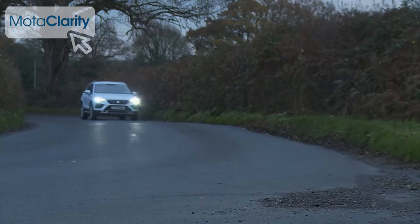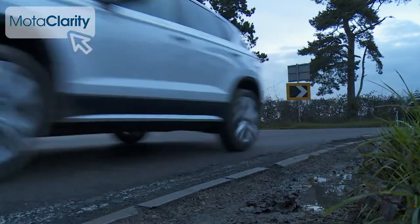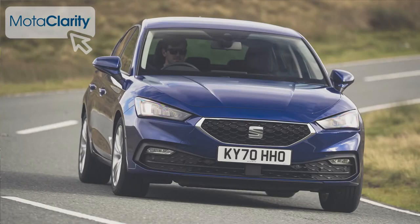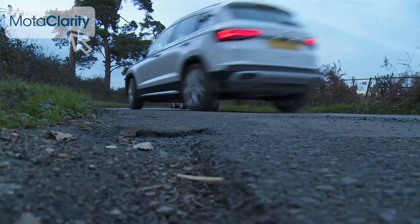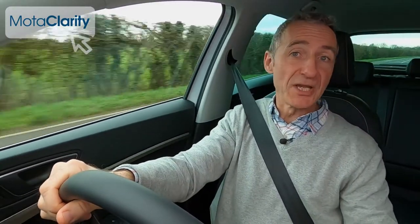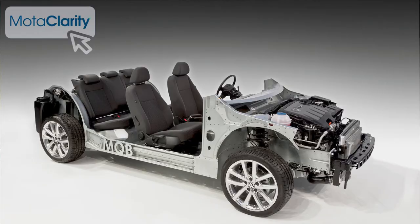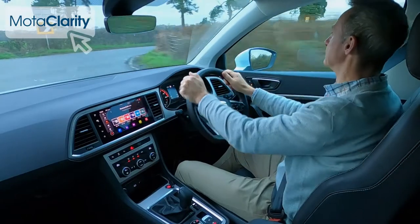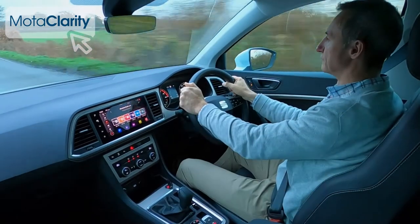Drive at seven or eight tenths and there's actually pretty much no difference between the dynamic responses you'll get from this Attica and those of the León hatchback it's based on. Only when you really push on more aggressively than an average owner ever would do you realise the limitations of this model's high stance and the relatively basic torsion beam suspension fitted to most models. What's been achieved here continues to impress, proving that a relatively lightweight, simply structured chassis and feelsome electric power steering can be enough in the hands of the right engineers to create a confident and engaging package.